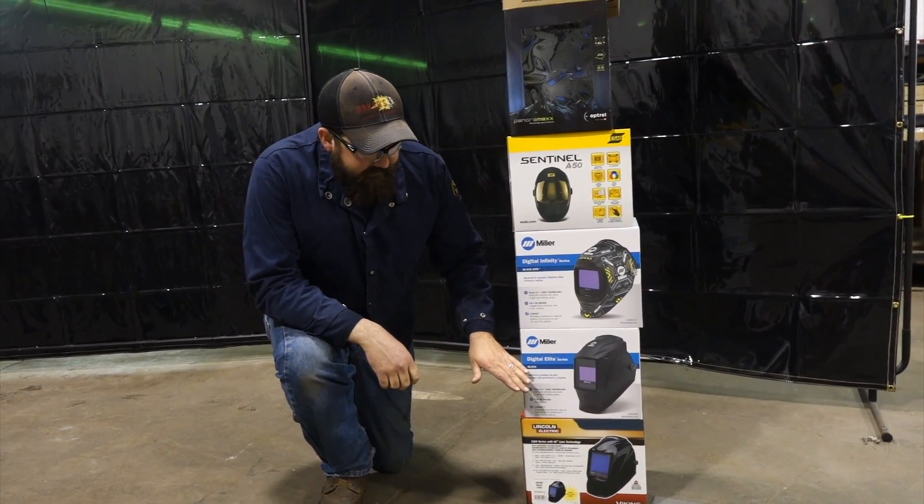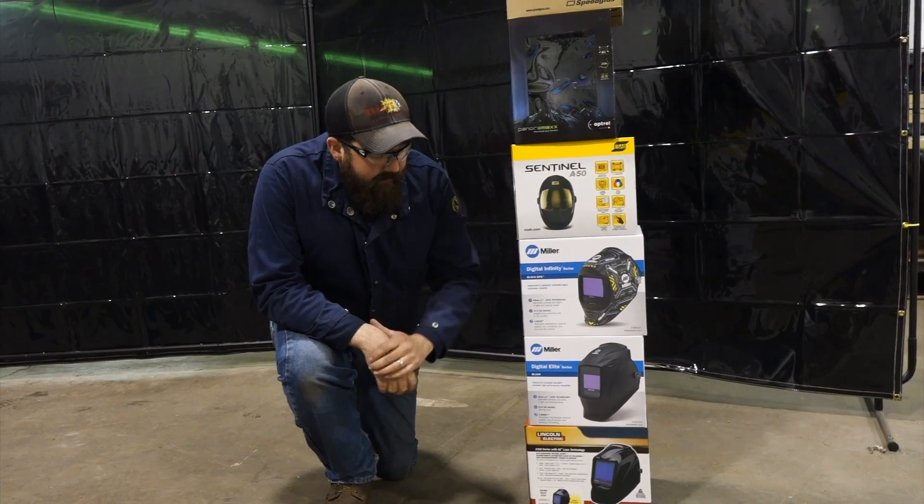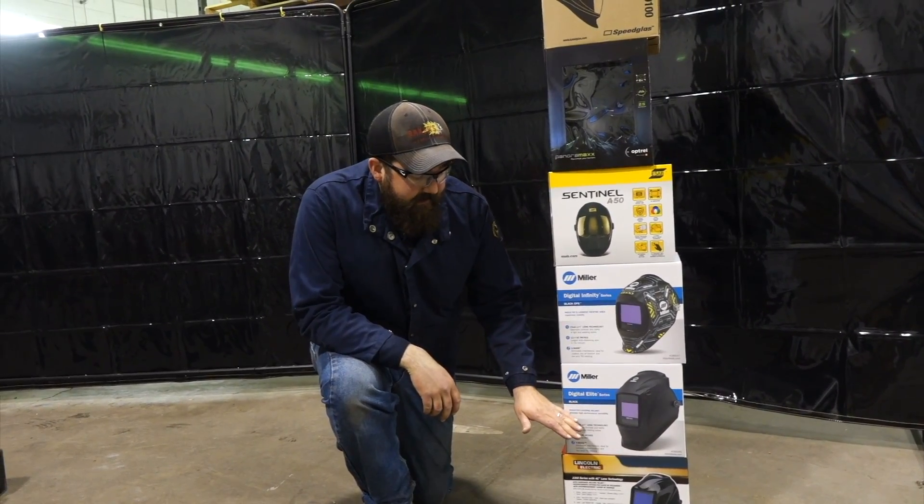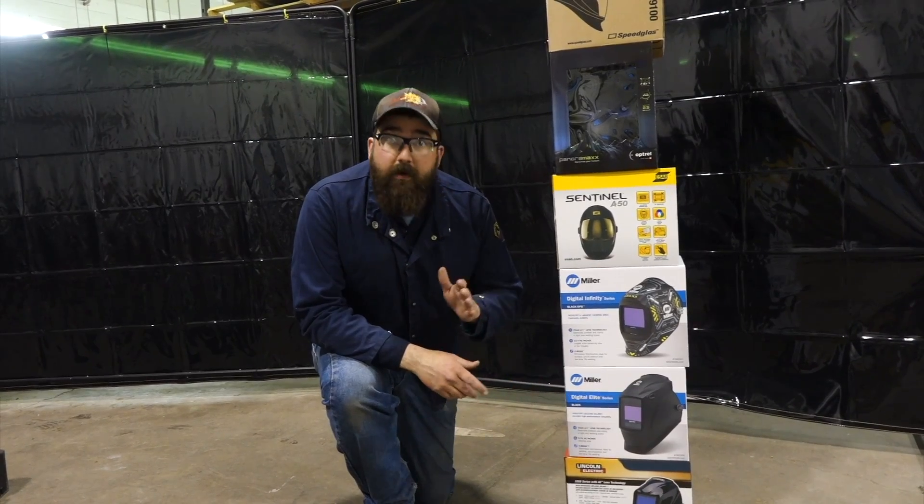Next up is the Miller Digital Elite — the Elite series with clear light technology. Very clear. Welds really nice.